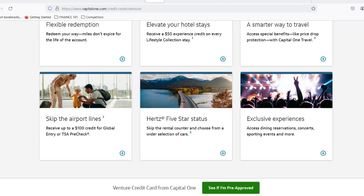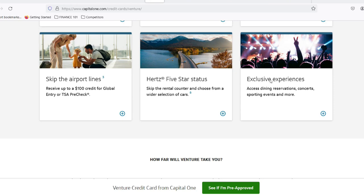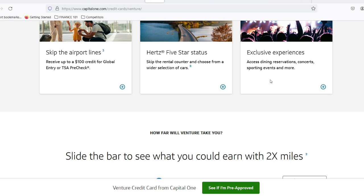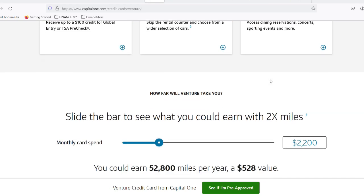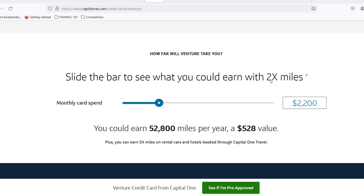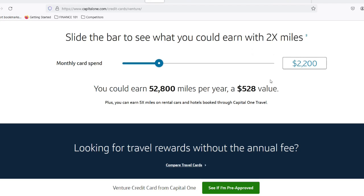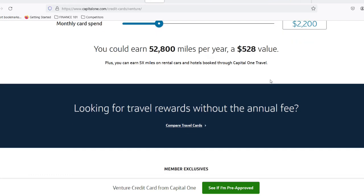Let's illustrate this with a scenario. Imagine you have a statement balance of $1,000 and make the minimum payment of $10, which would be 1% in this case. You've made a payment, but there's an interest rate lurking in the shadows. Let's say it's 15%, which is a typical range for credit cards. At the end of the month, you'll be charged $15 in interest on your remaining balance of $990. So even though you made a payment, your debt actually increased by $5, because the interest outweighs the minimum payment. This cycle continues month after month, slowly chipping away at your wallet and making it incredibly difficult to ever pay off the entire balance.